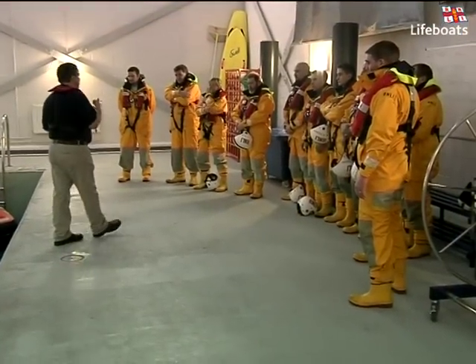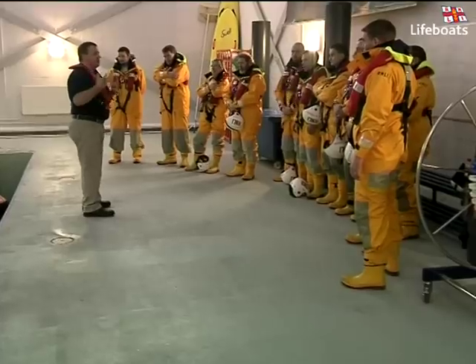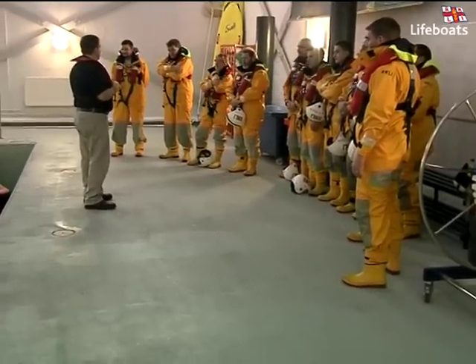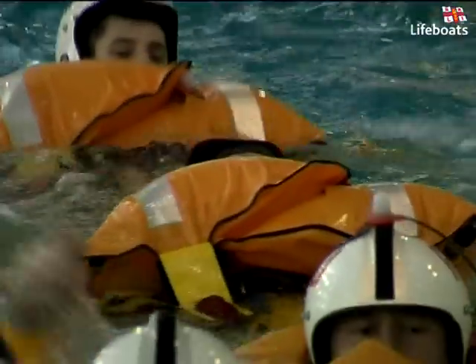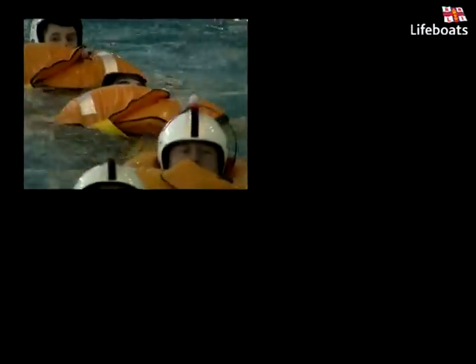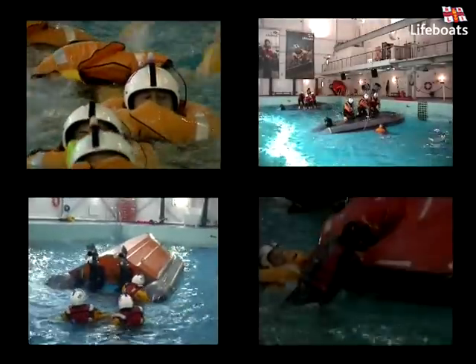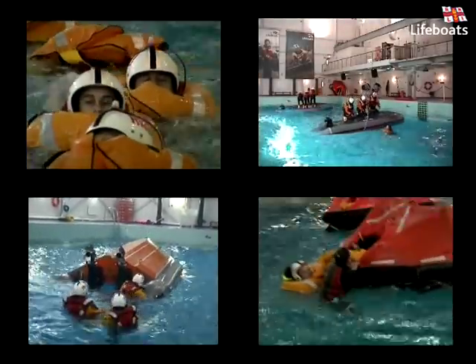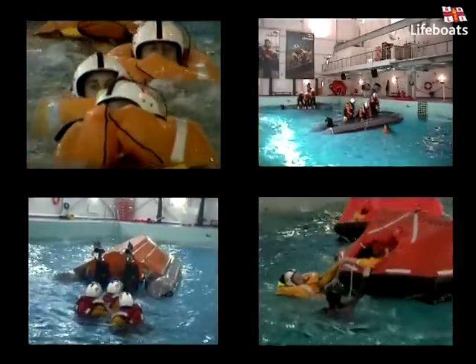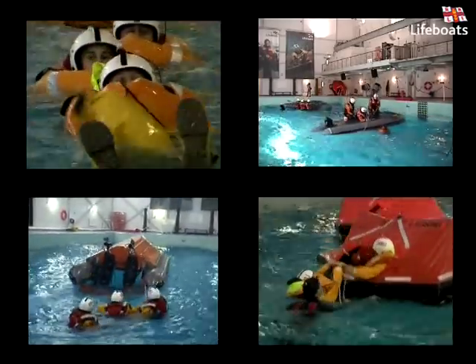Combining the very best simulation techniques with expert tuition, the survival pool was built with two main purposes in mind. Firstly, to train our volunteers to deal confidently with a range of life-threatening scenarios in the most realistic conditions we could achieve. And secondly, and perhaps more importantly, to ensure that those scenarios are presented in as safe and controlled an environment as we can possibly achieve.